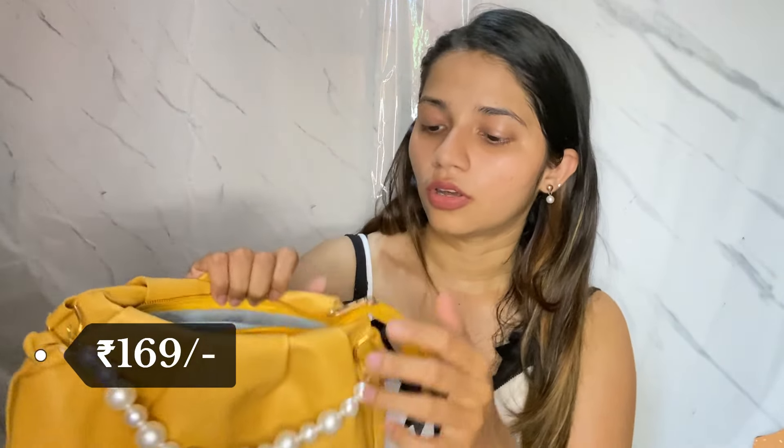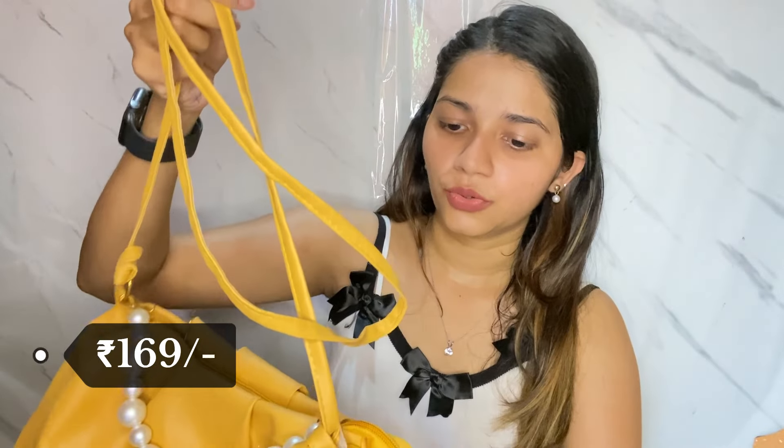This bag has a lot of embellishments, which makes it more appropriate for a birthday or a function. The zip is working quite fine — no problem there. They have also given a sling bag strap which is quite long, so if you want to use it you can, otherwise you can remove it. It is removable, just not attached by default. I would carry it this way. I am definitely going to keep this bag for myself. I'd rate it 5 on 5. There are also 3 other colors available, so you can purchase whichever you like.